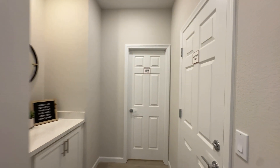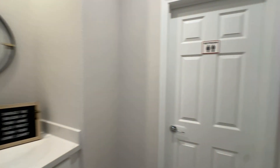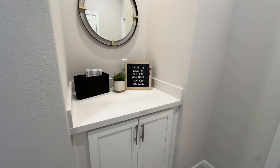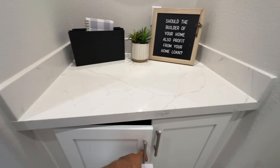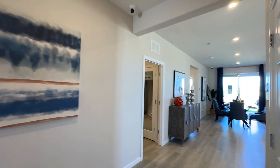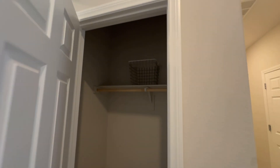Looks like you have another bathroom over here. And you have this over here — you can put some more storage space, a little countertop, maybe some decor. A bathroom over here, and you have your coat hanger closet.